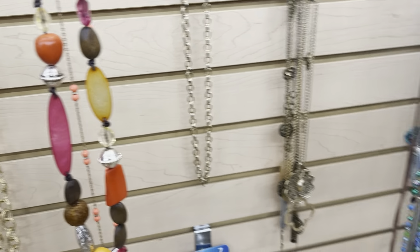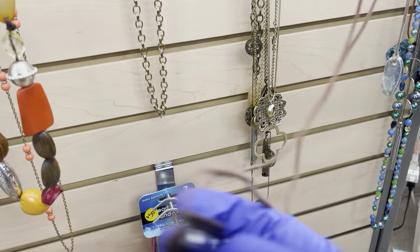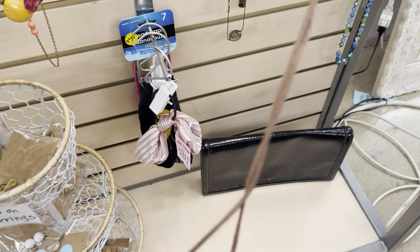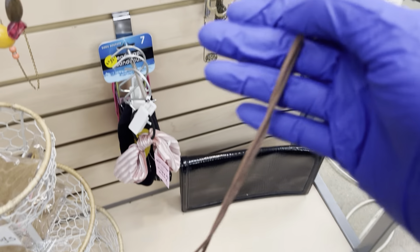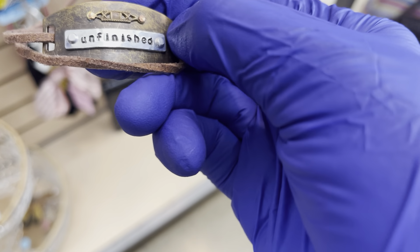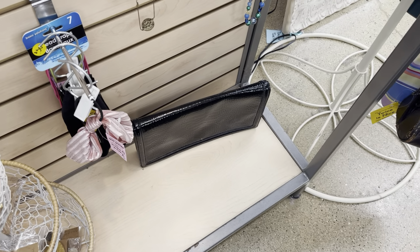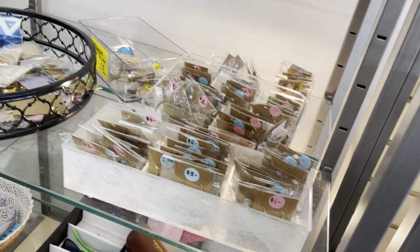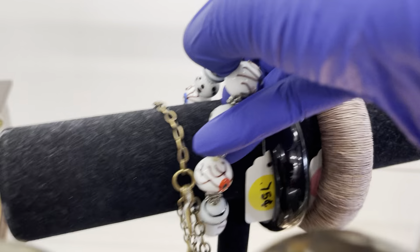Okay, I found jewelry. We've got a bunch of different earrings, some bracelets, and some yellow tag items here — yellow tag is half off today. We have a bunch of different things: some earrings, mostly earrings I think, and then we have some jewelry boxes.